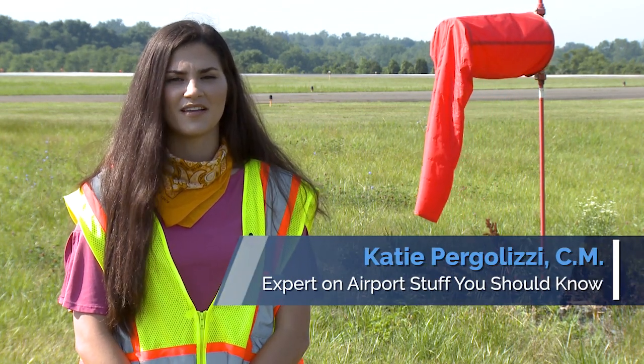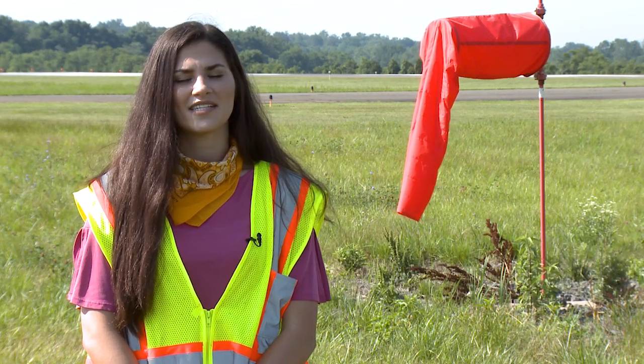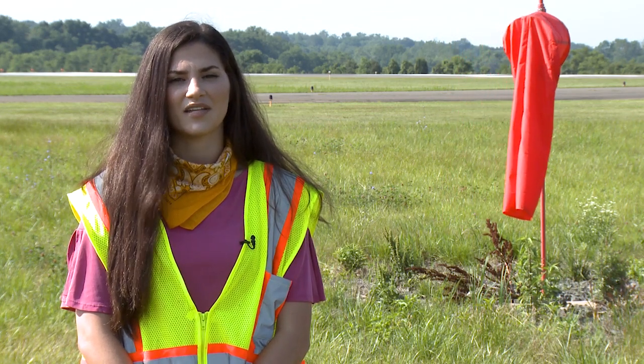Hi, I'm Katie from AAAE and welcome to this episode of Airport Stuff You Should Know. Today we're covering old-school operational aids. Even with advancements in technology over the past 100 years of flight, airports are still required to maintain wind cones and other simple navigational aids.